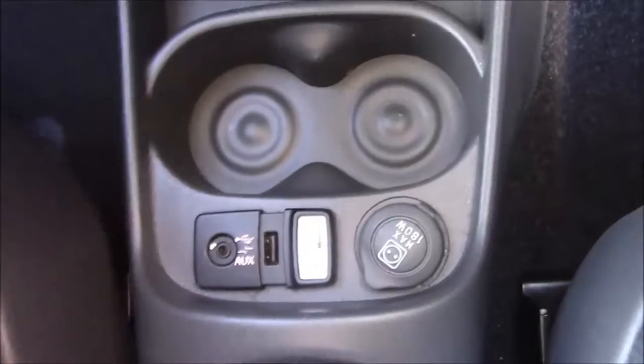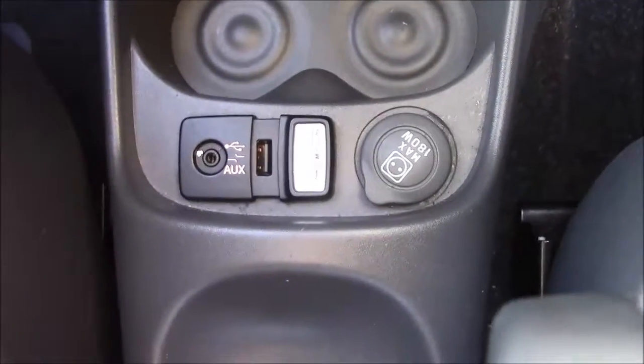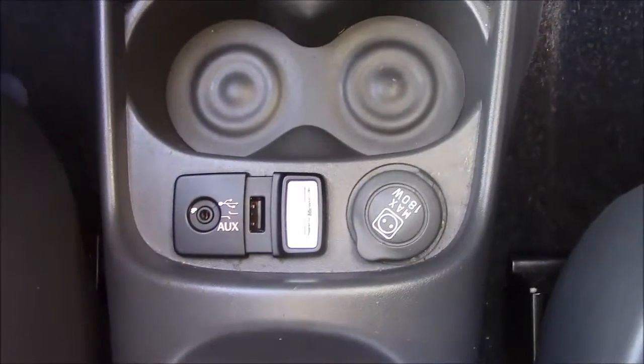Just in front of the handbrake you'll see additional forms of storage and also your various power outlets, such as your auxiliary port, a USB port, and a 12-volt power socket for the use of all your gadgets.